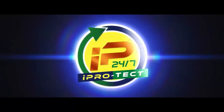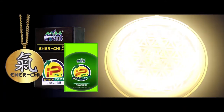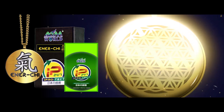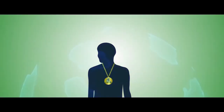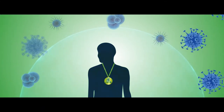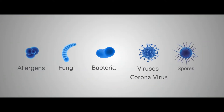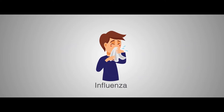Introducing iProtect 24-7. iProtect 24-7 is a wearable biotechnology that creates a 1 to 2 meter green zone protecting you from different airborne pathogenic microorganisms such as allergens, fungi, bacteria,